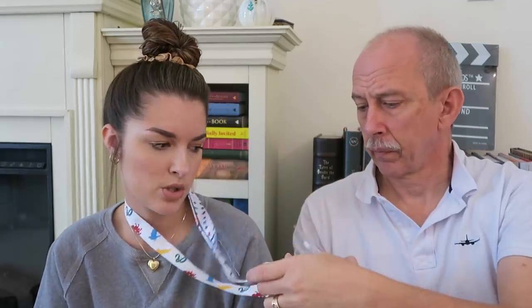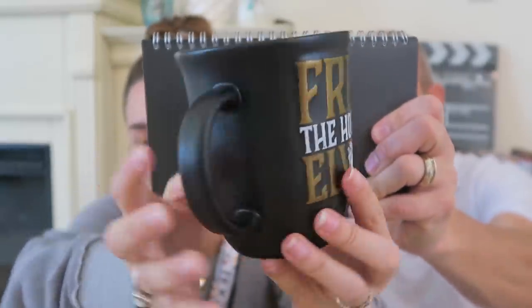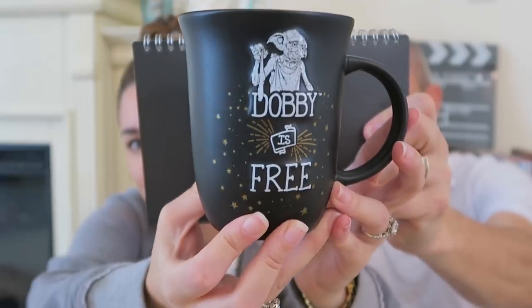Next item — unwrapping a mug — oh, my favorite! You guys would have seen this in my vlog. It says 'Free the House Elves' with Dobby at the bottom, and on the other side it says 'Dobby is free.' The outside is matte black and the inside is very glossy. This mug was $19 — super cute.